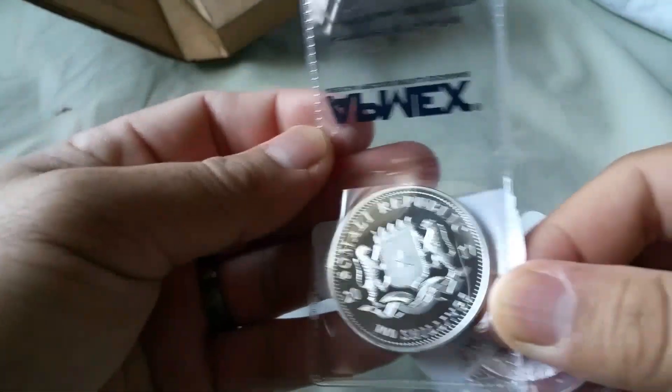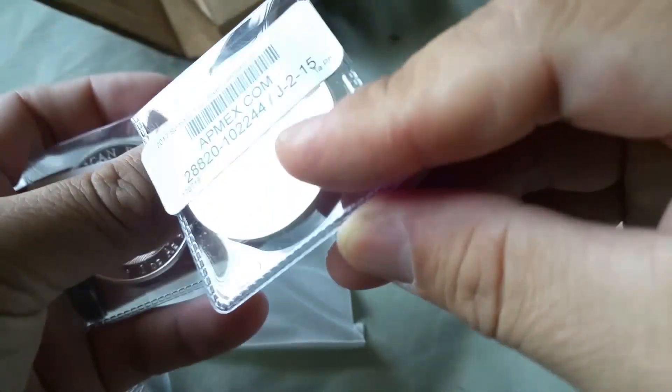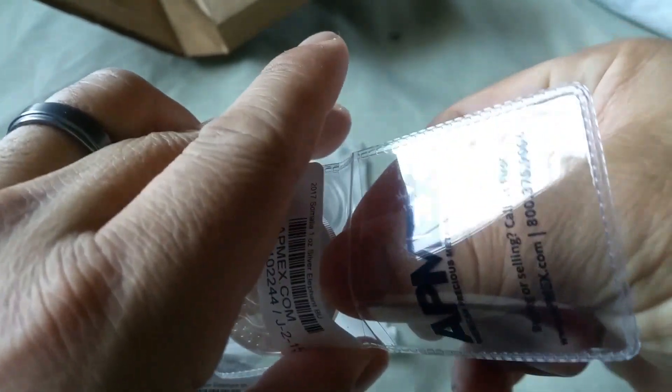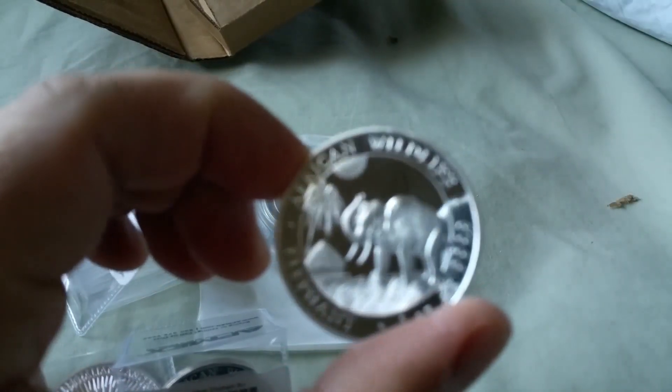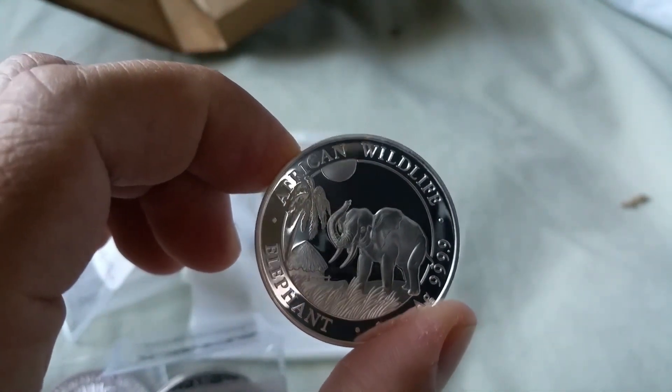Then I've got the 2017 elephants. Those are purdy. Of course they've got a label across the top, so gotta kind of dig in. Oh yeah, that's pretty.